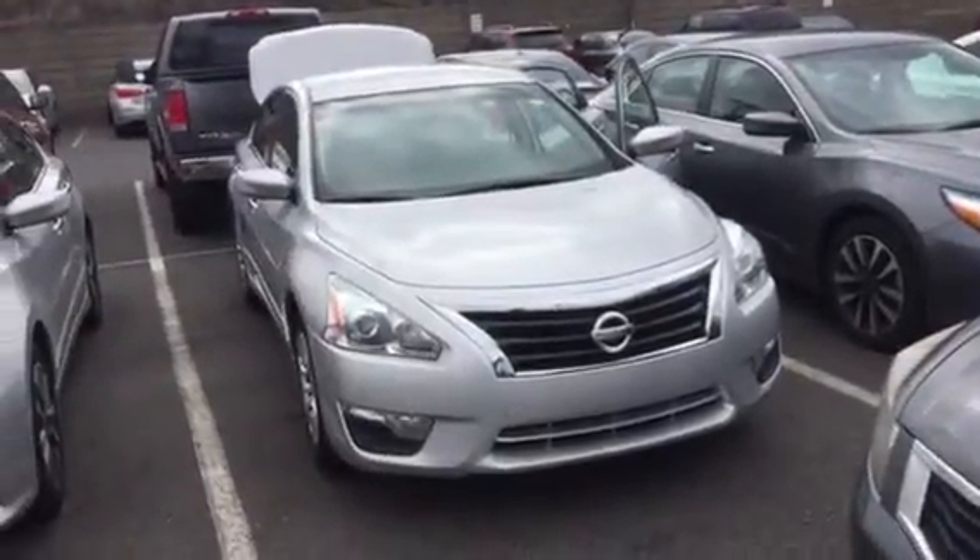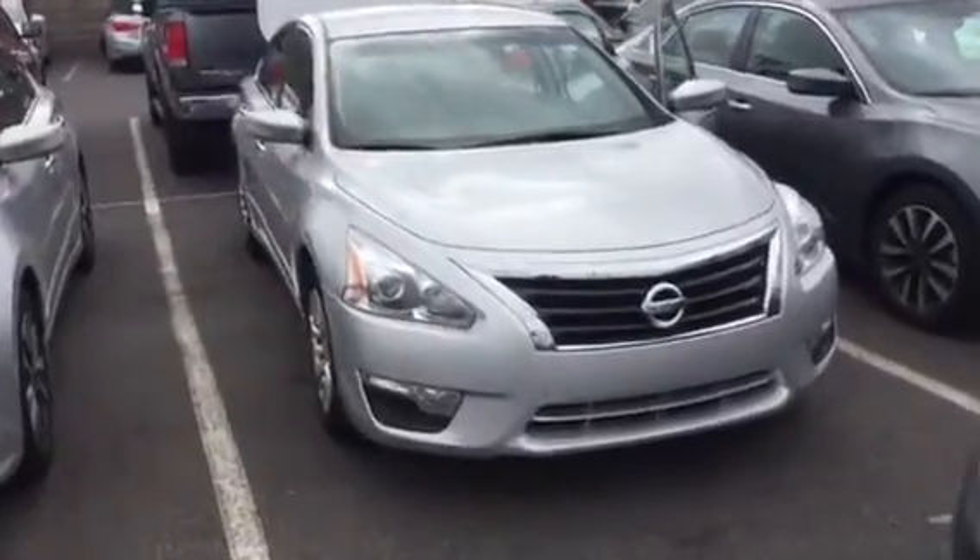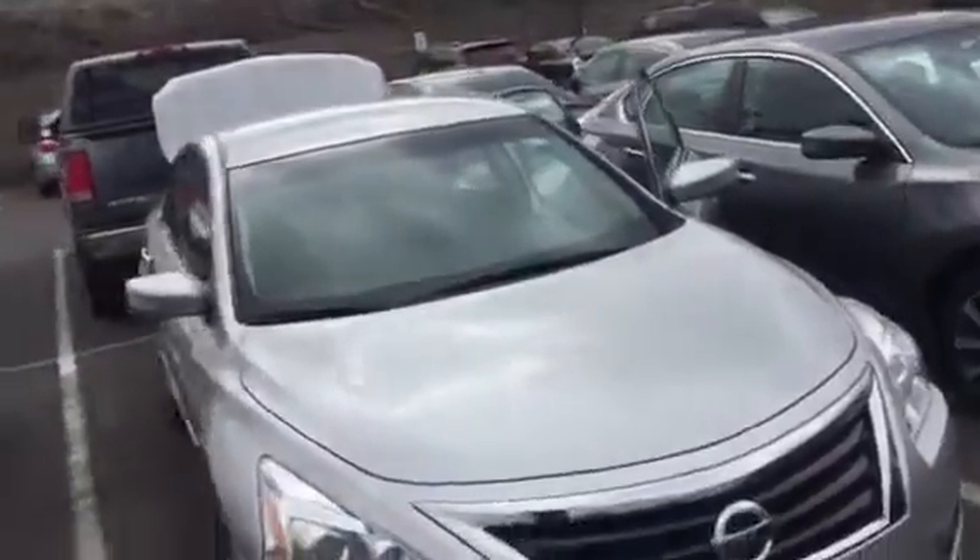Hey Traneese, this is Alex from Porter Nissan. I just want to give you a quick video of the Altima I was telling you about. This is a 2015, it's got 55,000 miles on it, price is $12,990.